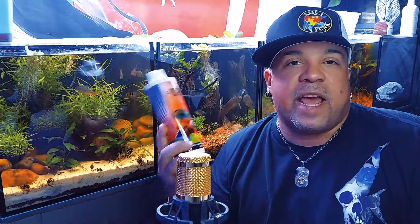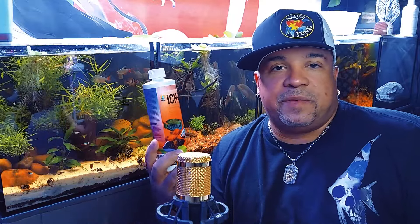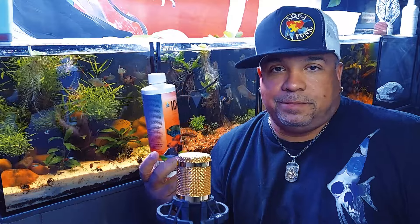I'm not gonna recommend a brand — I just have this one because a pet store was going out of business and selling it for 50% off for cash. There are other products and they're all pretty much good. You just have to follow the directions.